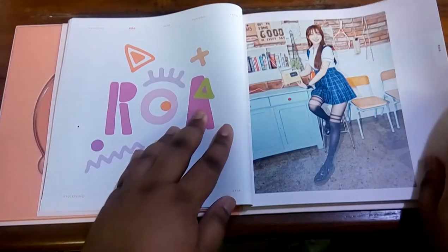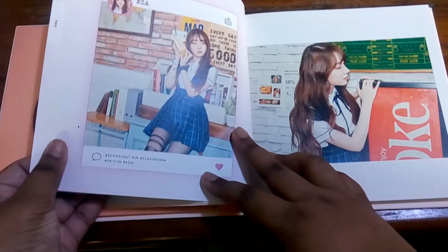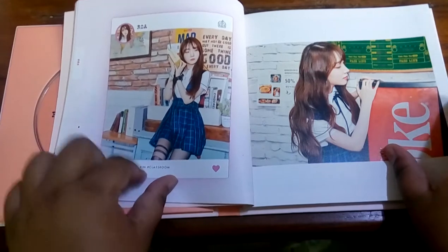Then we have Roa. Oh my god, she looks really cute. I was gonna say handsome and I was like, when do you call a girl handsome? But she's really cute. They have these Instagram-style things over here — that's nice.